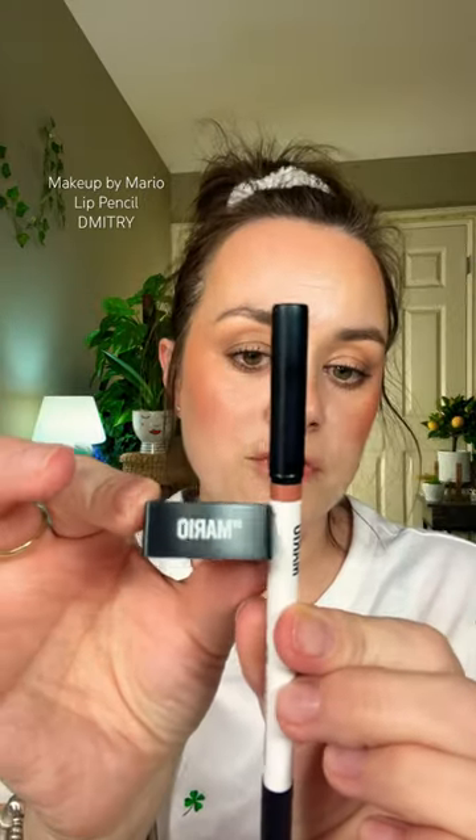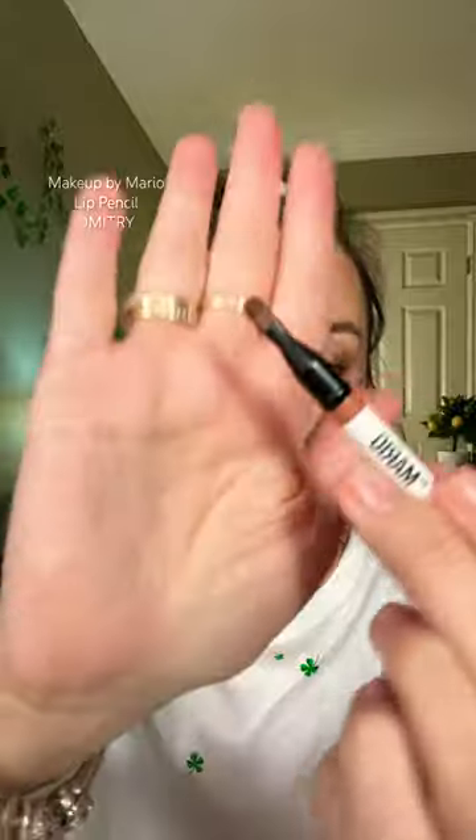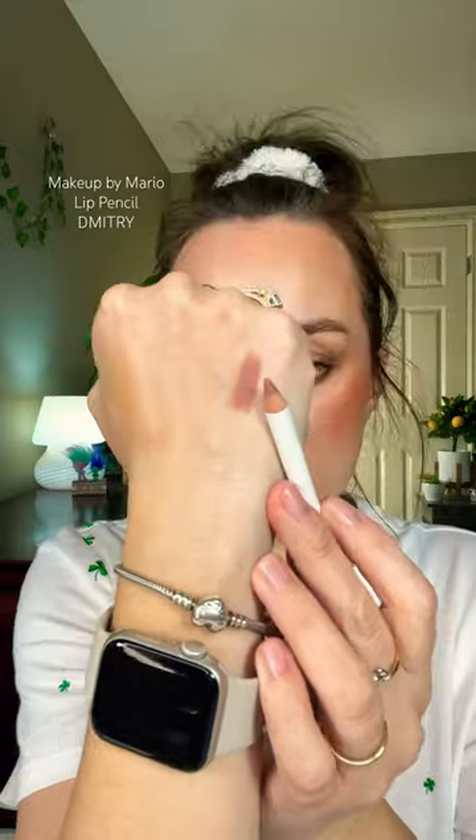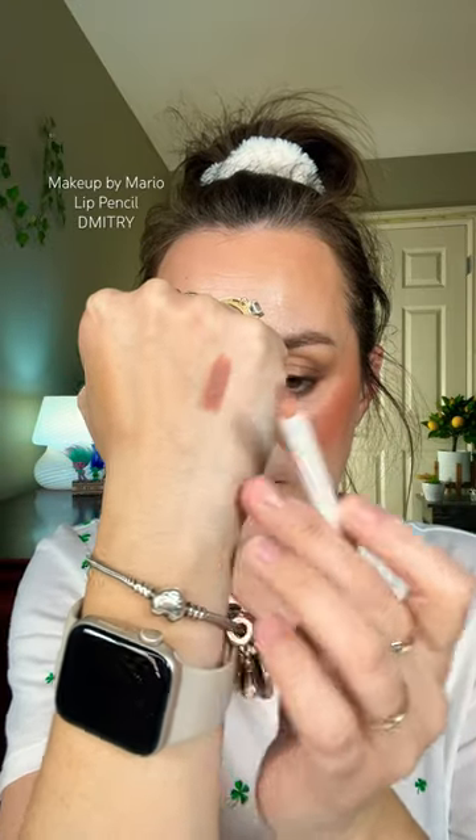I picked up the new lip liner by Makeup by Mario in the shade Dimitri. Let me show you what this shade looks like on my lips. It comes with a sharpener as well. I took off the filter — I don't like the filter on Shorts — so you guys can see exactly what my face and the color looks like. It comes with one brush at one end and the actual pencil at the other end. It's a wooden pencil, so pretty. And here it is swatched on my hand.